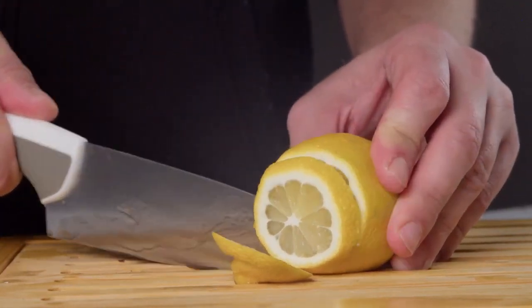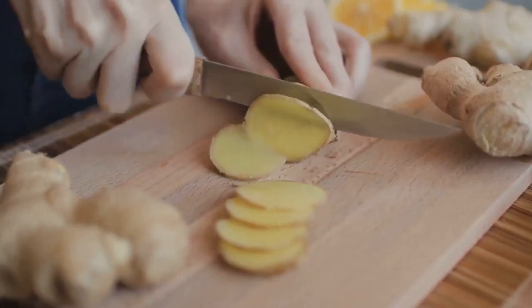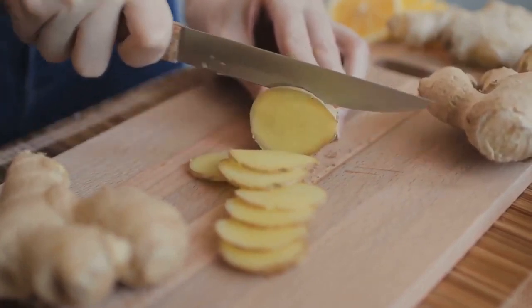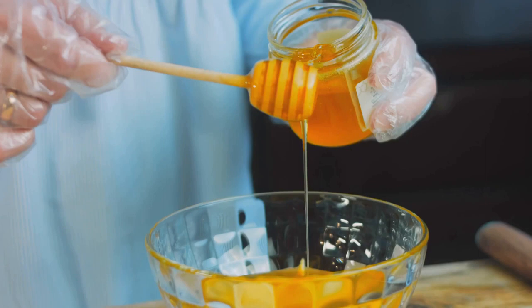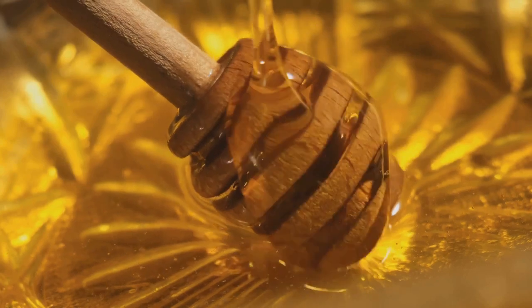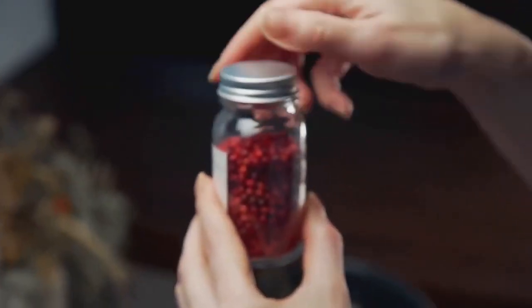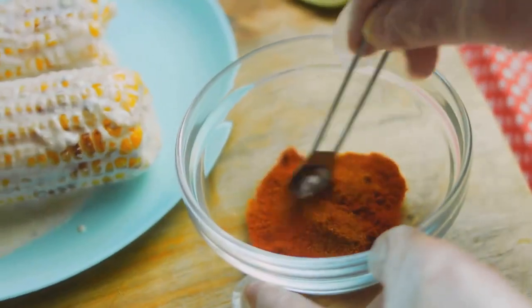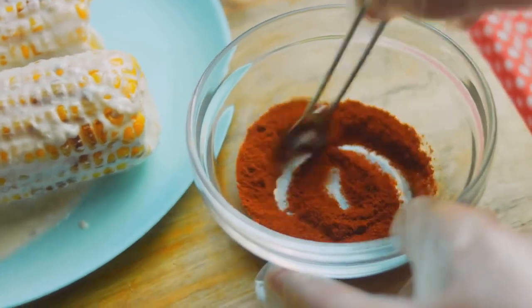Next up, the ginger. Peel it and grate it finely using a zester or a fine grater. Ginger is a fantastic ingredient for weight loss — it's known to boost metabolism and aid in digestion, which can help you burn more calories. Now let's sweeten things up a bit. Add a tablespoon of honey to your mix. Try to use raw, unprocessed honey as it retains more nutrients. Moving on to our last ingredient, the cayenne pepper. Cayenne pepper can help boost your metabolism and reduce hunger. Just a pinch will do.